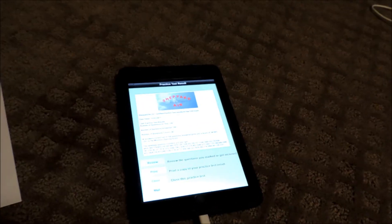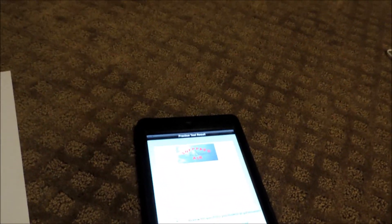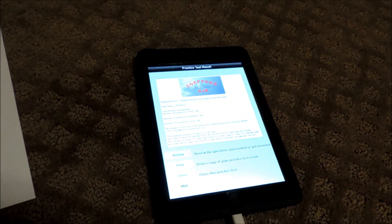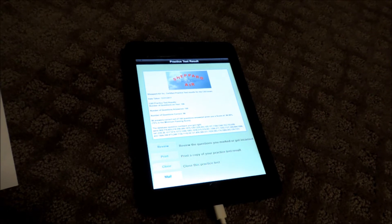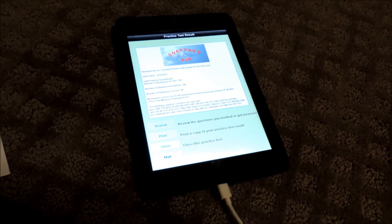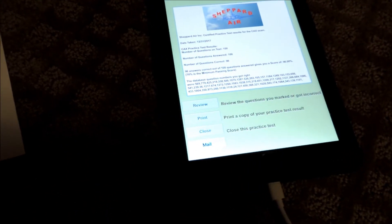Alright guys, so I just got home from Starbucks and the studying. Just knocked out 150 questions, and I also took a practice test — I just waited to get home to show you guys the result. Shepard Air is the only thing I'm using to study for my written. It's what I used for my IRA and CFII exam, so definitely check out Shepard Air. I already showed you guys the preview of it, so it's definitely worth your while.